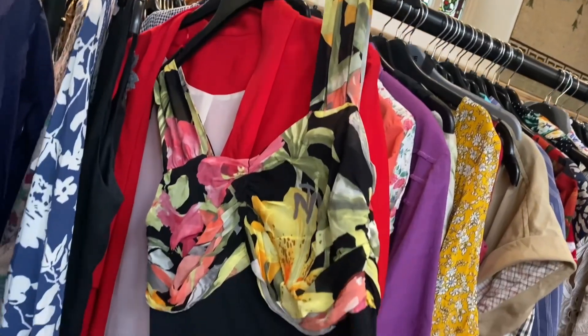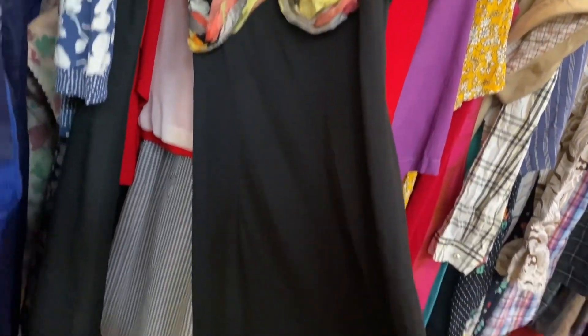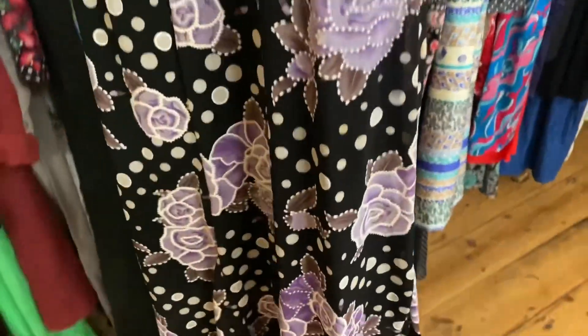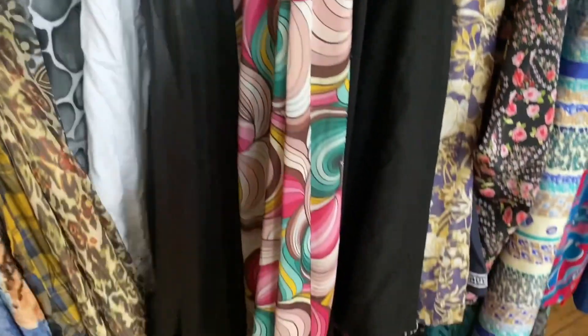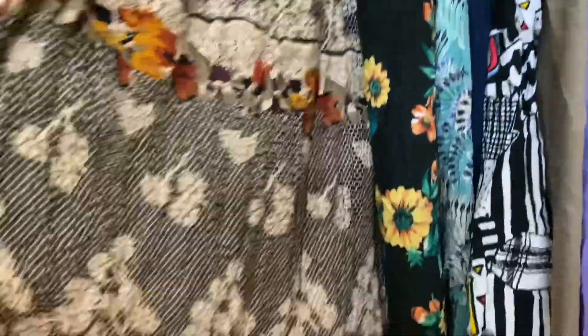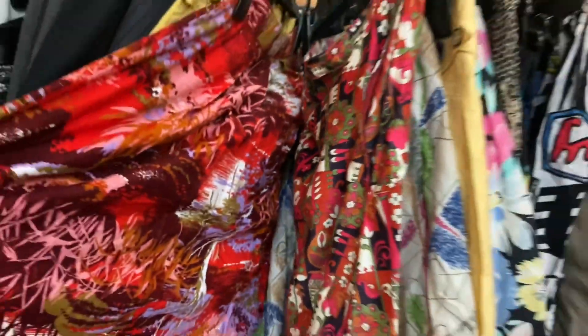To be honest, I felt that the collection of the dresses was okay. They have a nice collection of skirts, trousers, and denims.